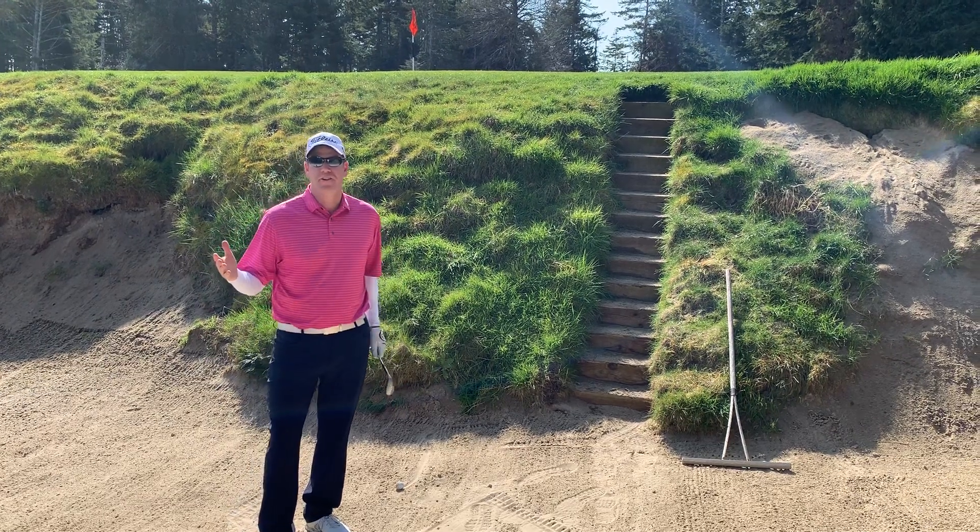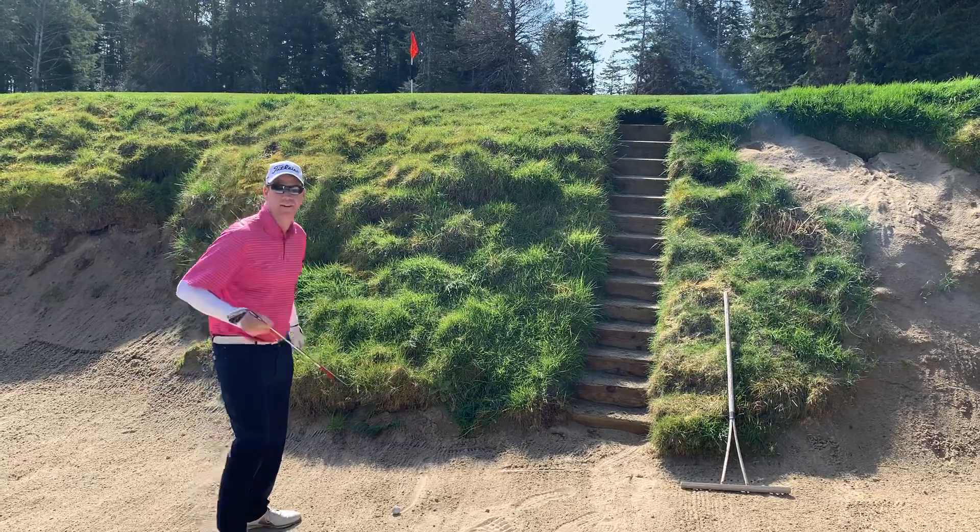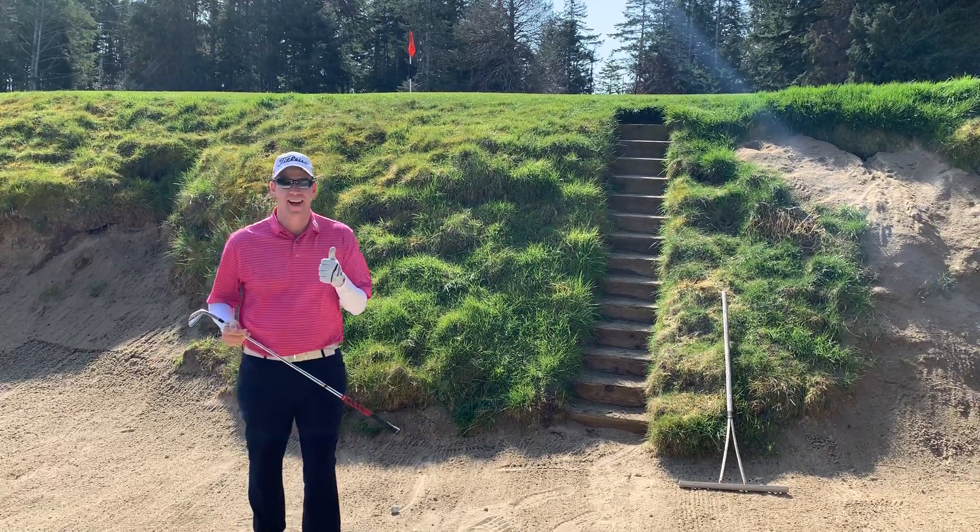We're on the 13th hole at Bandon Trails. I've got a nice high shot that I need to get up onto the green here. The key to hitting this high shot is speed.